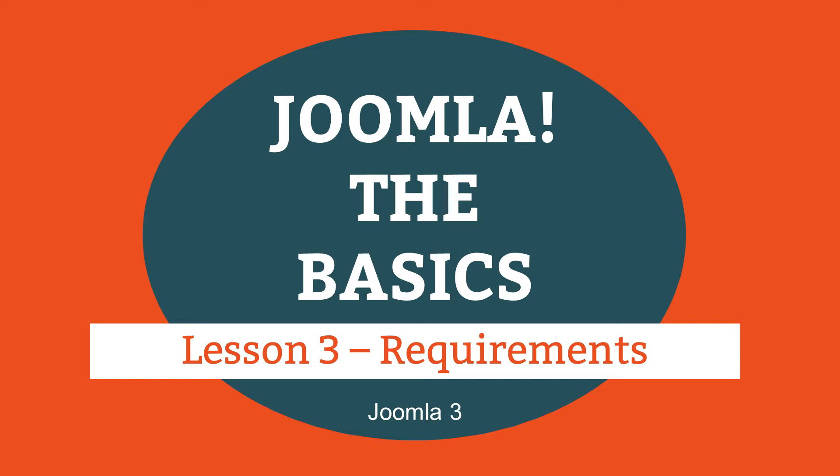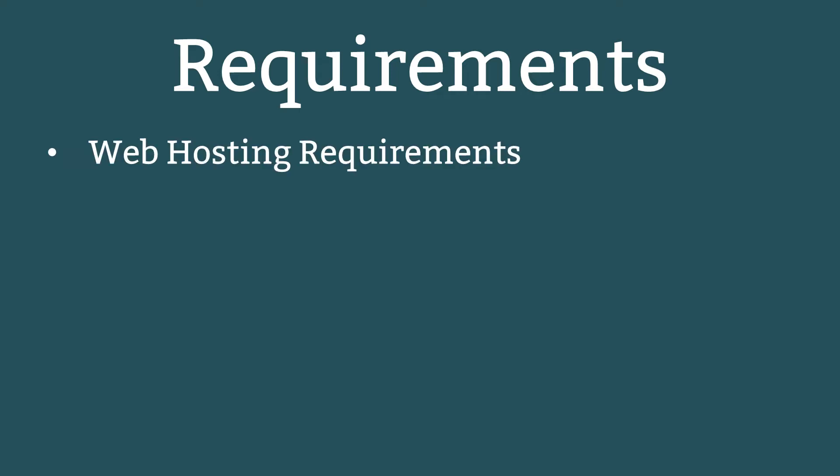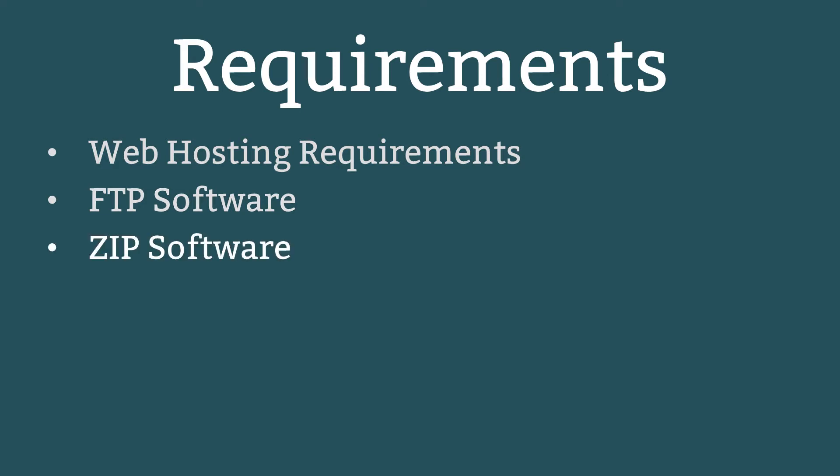This is lesson 3 of 16 lessons on how to build a Joomla website. Like any software, Joomla has certain requirements to get it going, and in this lesson I'll discuss these, which include web hosting requirements, FTP software, and ZIP software.